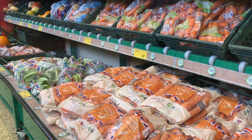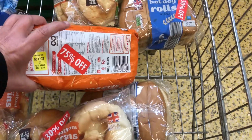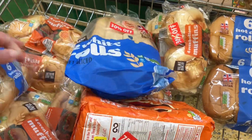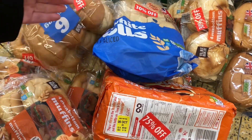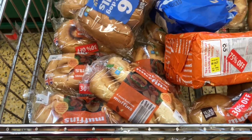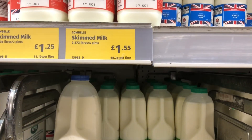I cannot resist having a look and seeing what's reduced. They've just got a large loaf with 75% off, though I didn't buy anything. They've also got a lot of stuff for Halloween so we'll have a look at that as well while we're here.